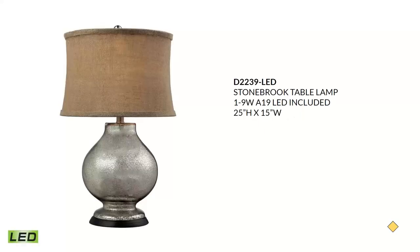Another strong seller in our region is the Stonebrook table lamp, done in antique mercury glass with a burlap soft-back shade — shown here in the LED version. It will fit into a modern farmhouse or traditional style. It will sell for around $240, and the bulb included is a 9-watt A19 LED. It also has a dimmer switch and is available in standard incandescent or Hue versions.